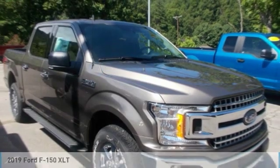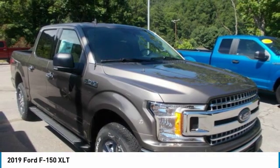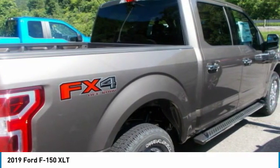Ford F-150 is the meaning of tough redefined. Doing something the right way often results in multiple benefits. Case in point, going from steel to high-strength, military-grade aluminum alloys in the F-150 cab and bed.